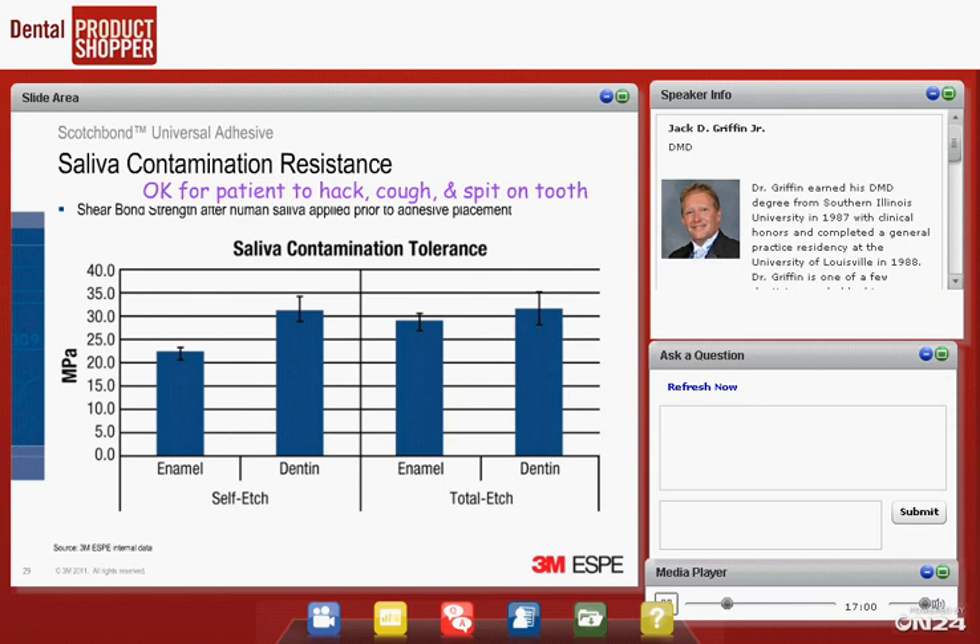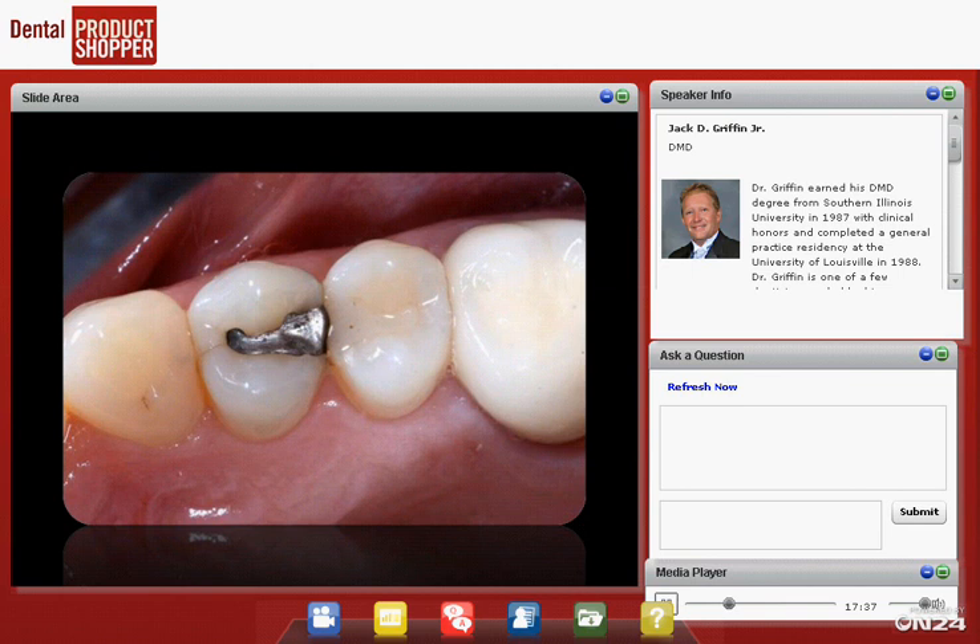I call this the 'hack, cough, and spit slide.' What happens if saliva contaminates your bonding surface? 3M has studied this — even with a little saliva contamination on the etched or non-etched bonded surface, bond strengths remain relatively good, over 20 MPa. So the data gives you some confidence that minor contamination isn't catastrophic.